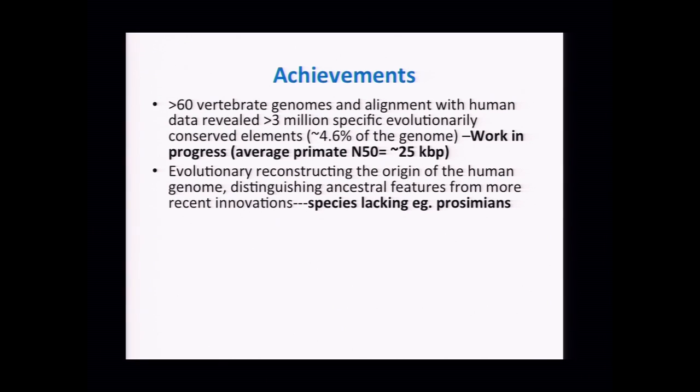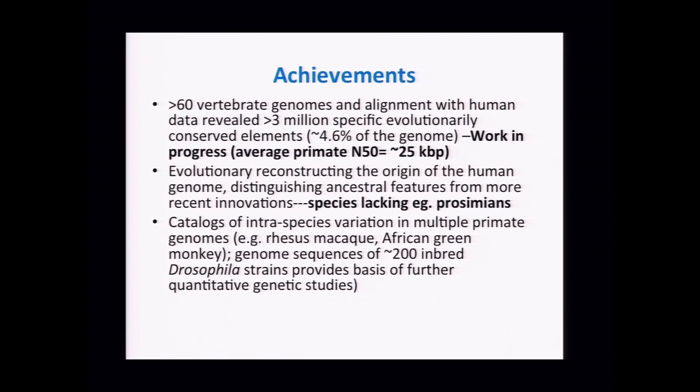We're not done with this project, at least in terms of how we set out. We've done moderately well. There have been efforts for the great ape genome project, rhesus macaque, and African green monkey to begin surveying genetic variation within those species. There have also been studies of inbred Drosophila strains to provide a framework for quantitative genetic trait studies. More could be done in this area.